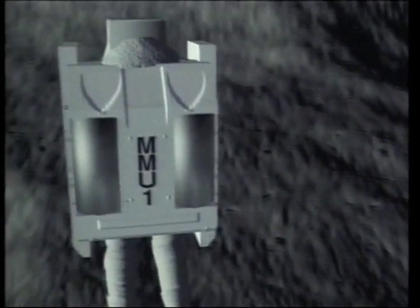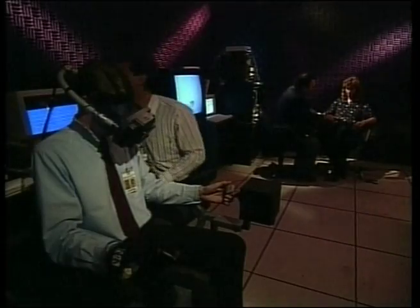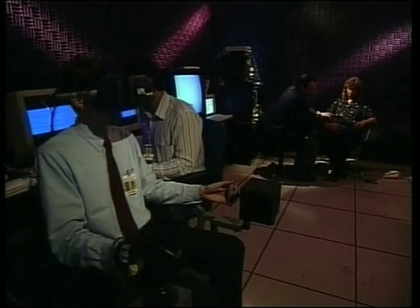As objectives in space become more ambitious, new needs will emerge for realistic training environments. One approach to these needs is already being addressed with software technology known widely as virtual reality.